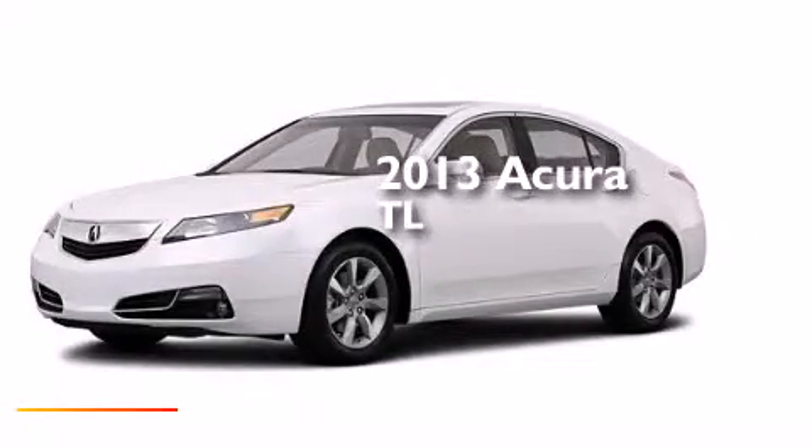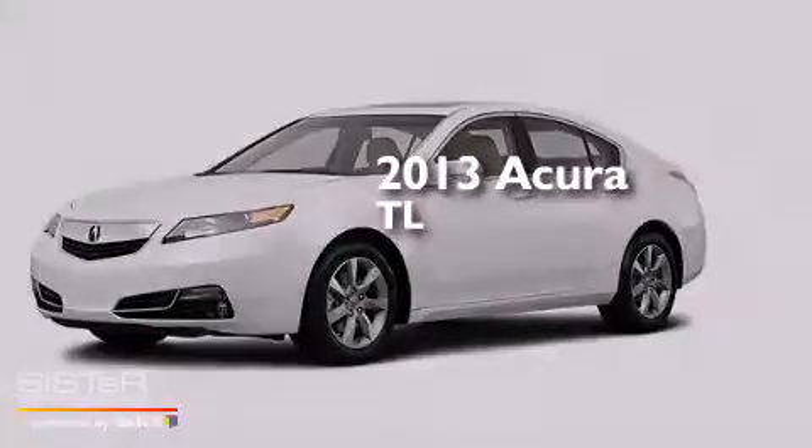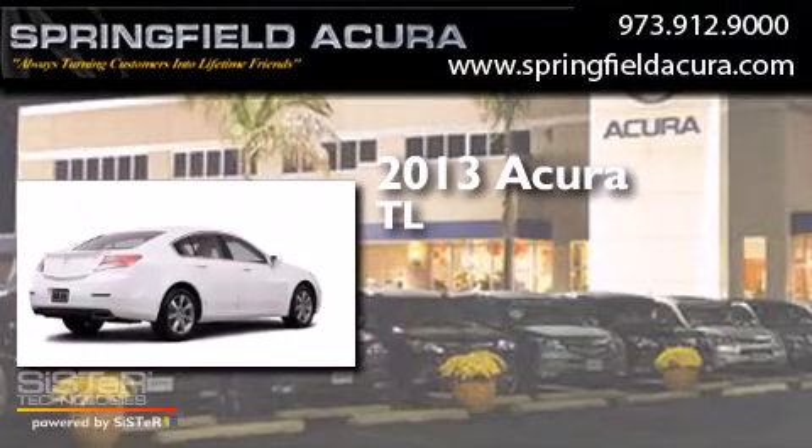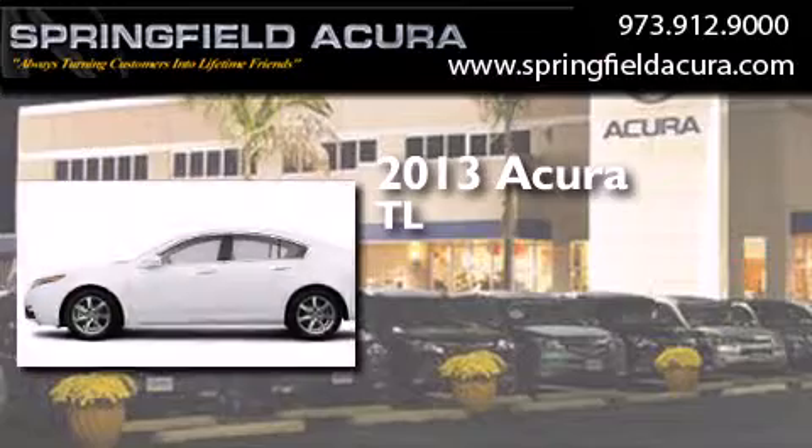This is a brand new 2013 Acura TL. This car has a 6-speed automatic transmission and a 3.5-liter V6.